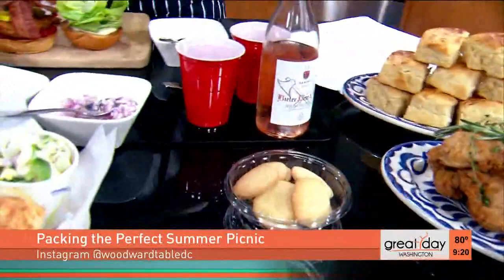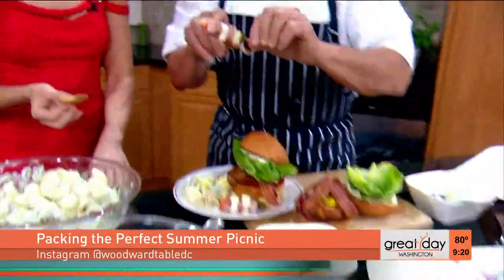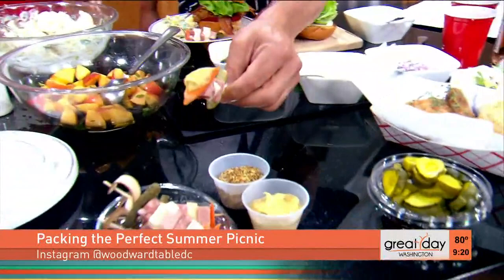We also have some fried chicken and bread and butter pickles. Here's a great little appetizer idea — a little charcuterie skewer. We've taken a little bit of mortadella, a little bit of sopresada, some smoked mozzarella, and some capicola ham with pickled vegetables. You just dip that in a little mustard, and you've got the perfect appetizer — which you need when you've got a million things going on at a picnic.